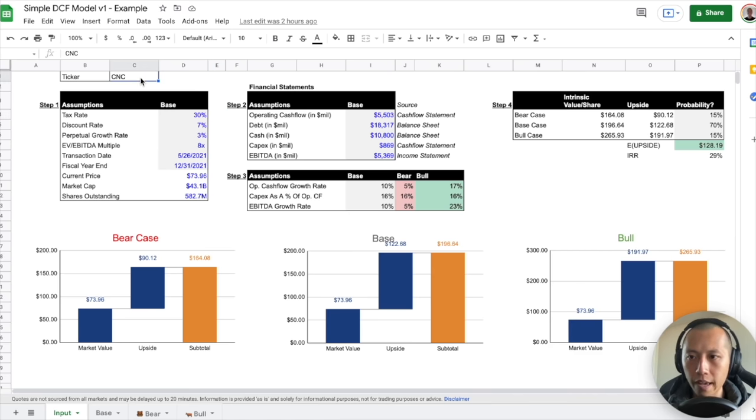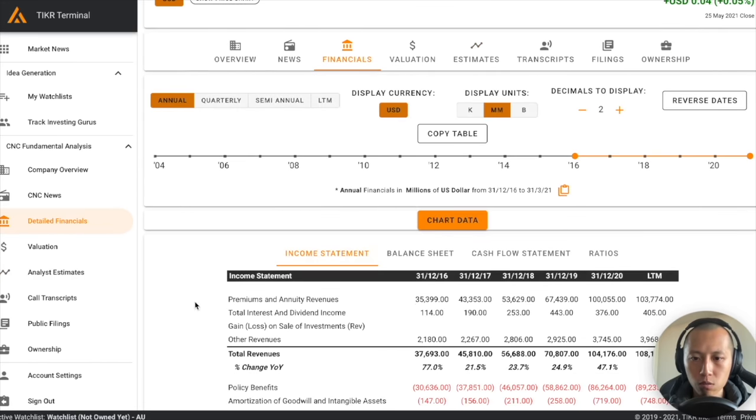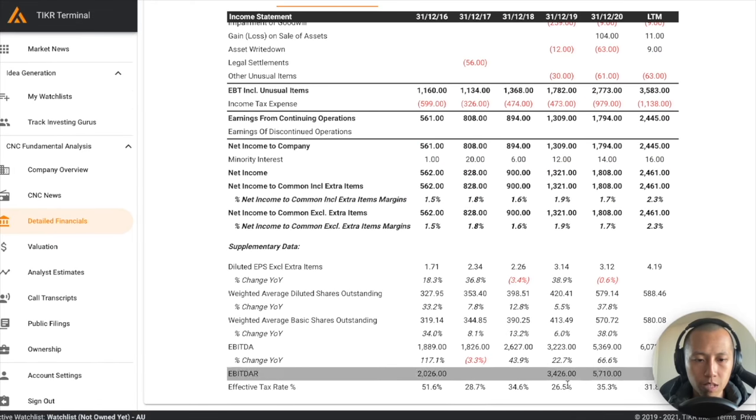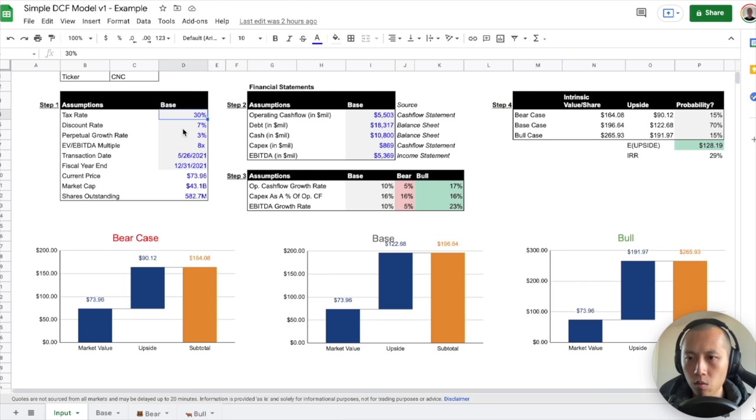Let's go through an example — the ticker is CNC. The tax rate you get from the ticker: go to financials, income statement, scroll down, and the effective tax rate over time is anywhere between 25% to around 30%, so I'll put in 30%. When it comes to the discount rate: if it's a high-growth, high-risk company, you want to up your discount rate. For a more mature company generating a lot of cash flow like CNC, we'll go with something lower — like 6.5% to around 7%.